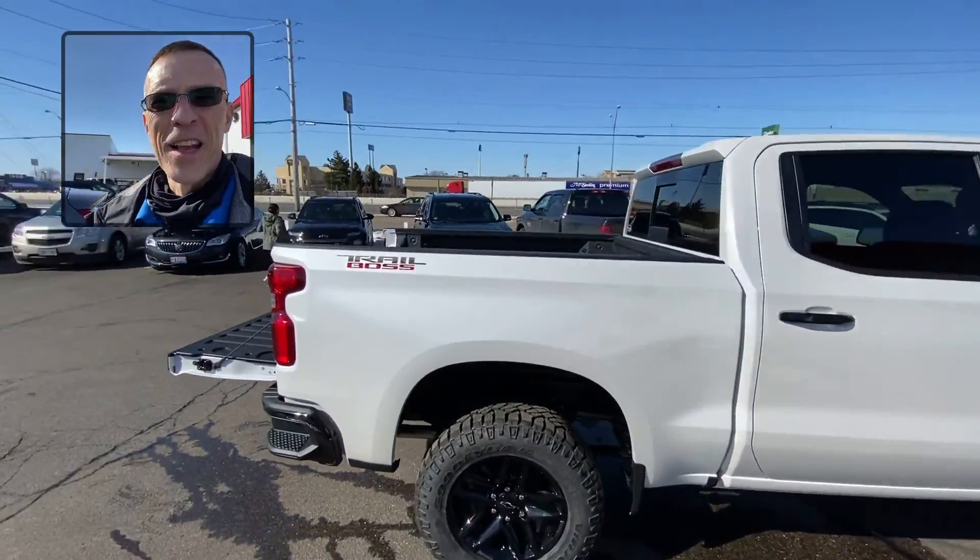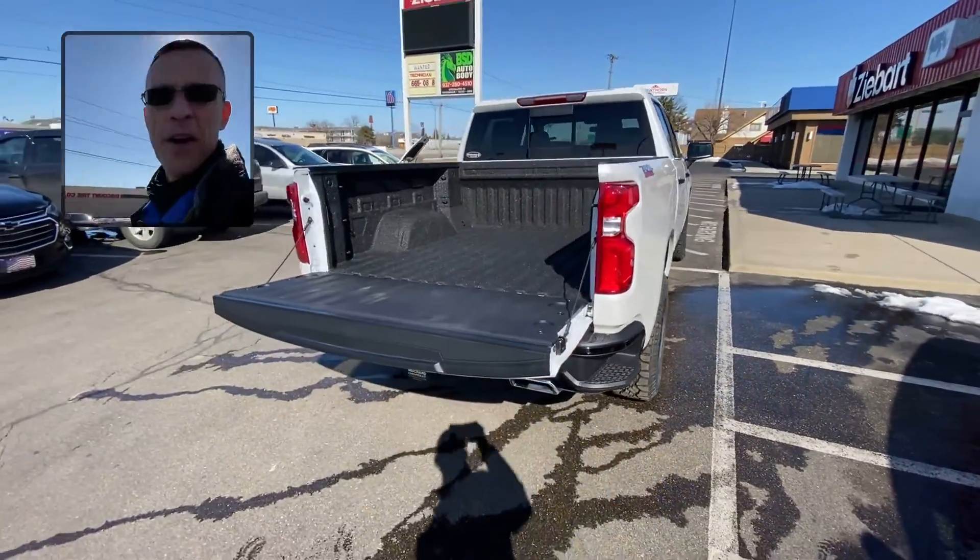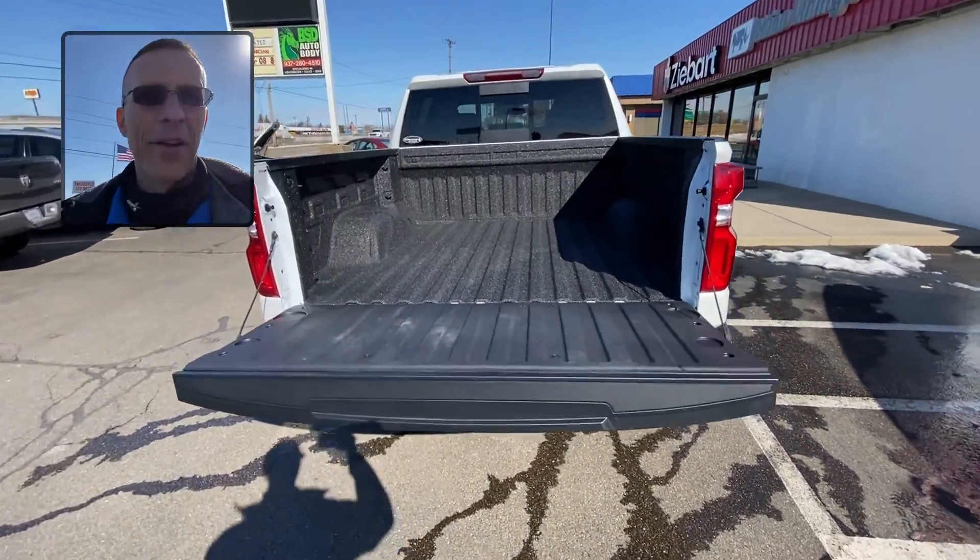Hey folks, Darren from Zbar Rhino Linings. I stopped by one of our locations today and I got this gorgeous Trail Boss Silverado. It's coming in for a Rhino Liner.